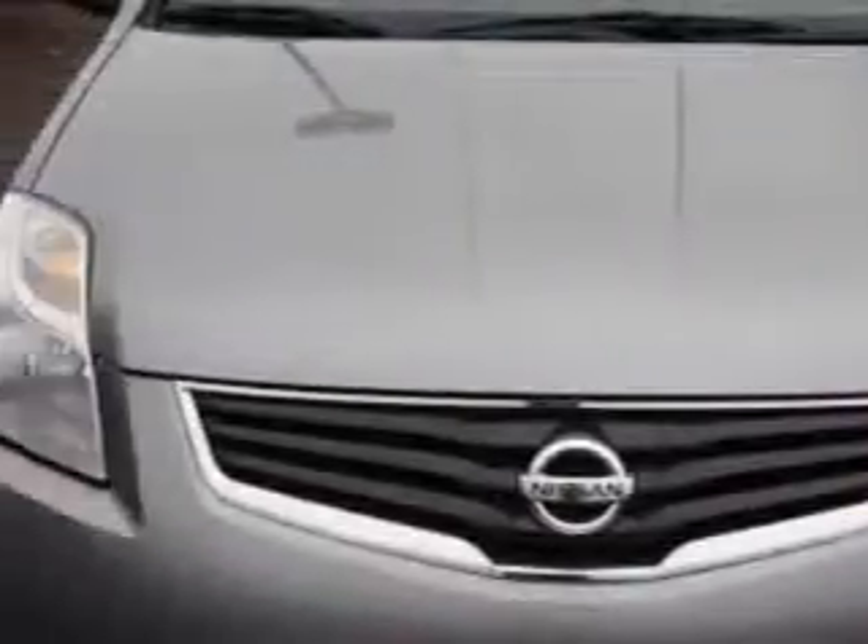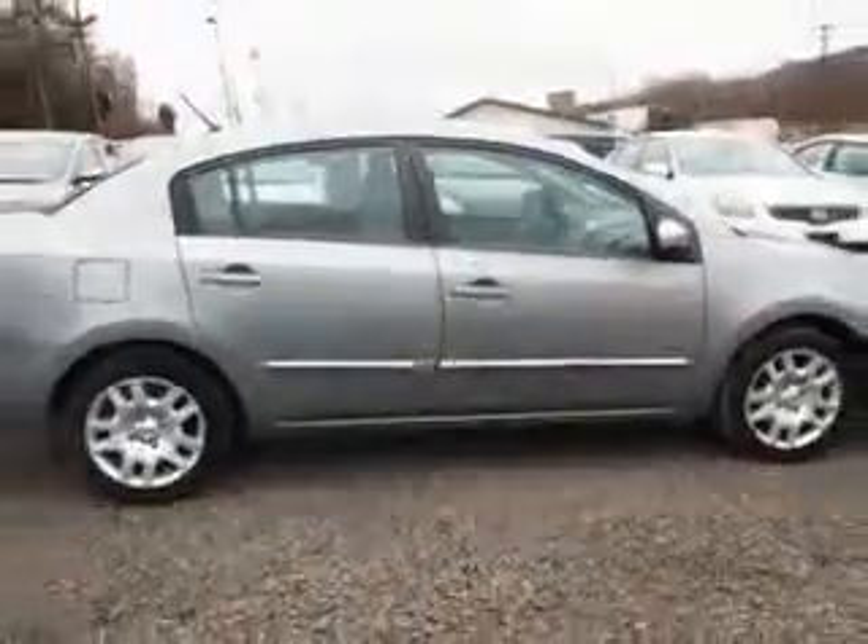Imagine driving this brilliant silver 2011 Nissan Sentra, equipped with a four-cylinder engine and a CVT transmission. Enjoy an exceptional 34 miles to the gallon on this great car.